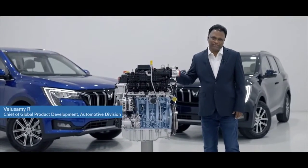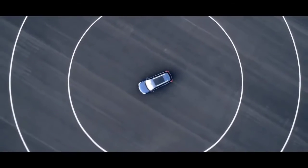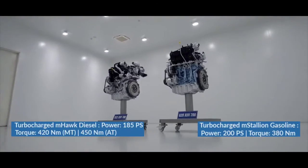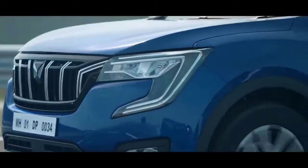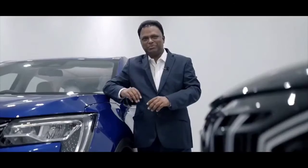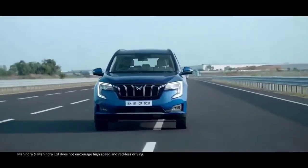What you see here is the heart of the XUV700, which breeds power and innovation. Under the hood we have a high-performance M-Hawk diesel engine and a high-performance M-Stirling petrol engine. The XUV700 goes from 0 to 60 km/h in just 4.6 seconds — best in its class. Tap the pedal, you get 200 big HP and can reach 200 km/h. You really get the adrenaline rush.